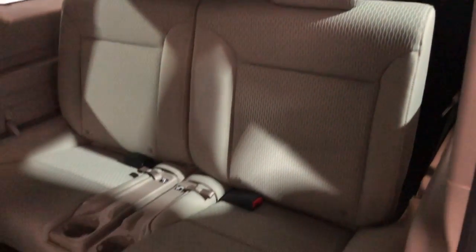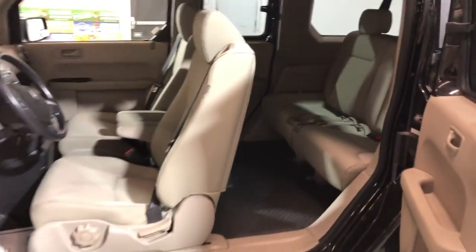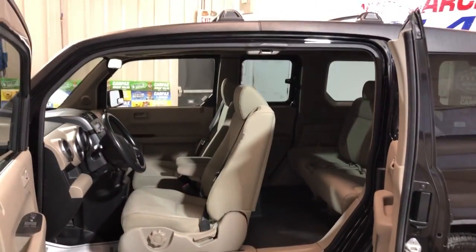Like a cargo space — some people even use it to sleep in when they're traveling. Four cylinders, four-wheel drive, gas saver. A beautiful unit inside and out in great shape.